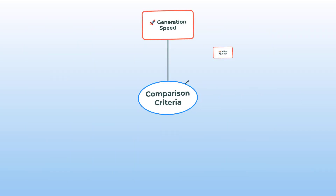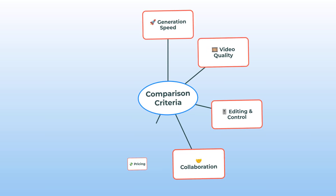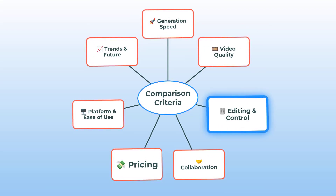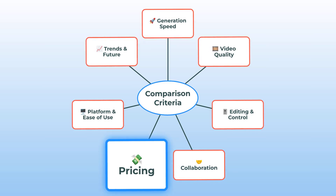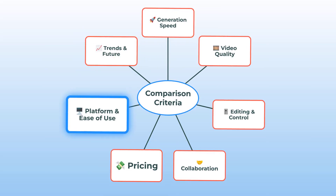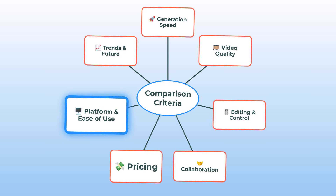The result just might surprise you. Here's our mind map for this face-off — we're going to break down everything that matters: generation speed, video quality, editing and control, collaboration, pricing, platform and ease of use, and trends and future. Each of these tells a totally different story for RunwayML and PicaLabs.